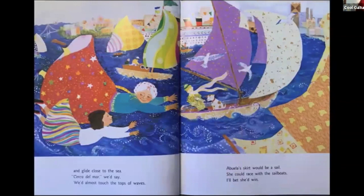We'd glide close to the sea — "cerca del mar," we'd say. We'd almost touch the tops of the waves. Abuela's skirt would be a sail — she could race with the sailboats. I'll bet she'd win!